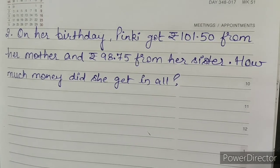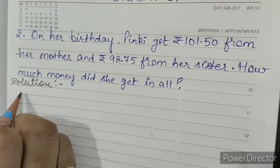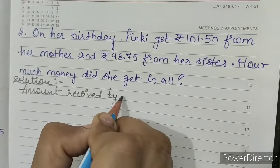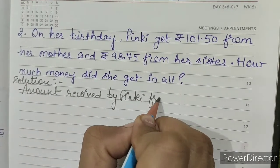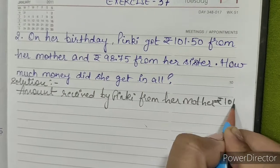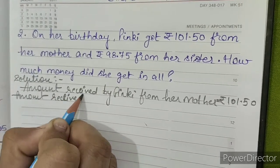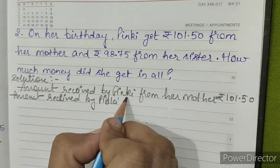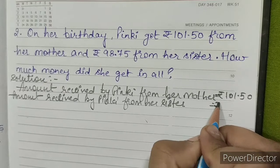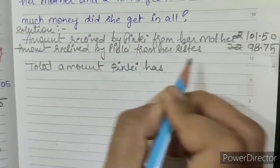How much money did she get in all? Solution: Amount received by Pinky from her mother equals rupees 101.50. Amount received by Pinky from her sister equals rupees 98.75.